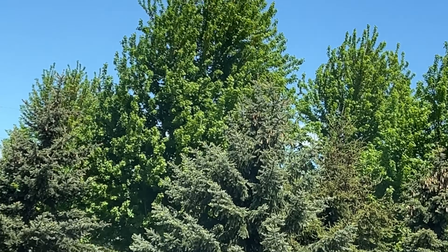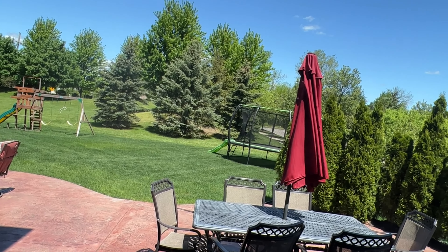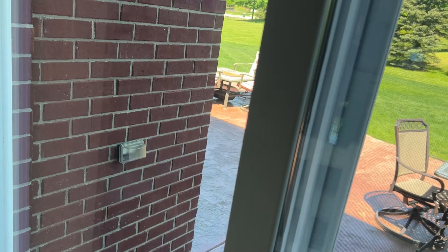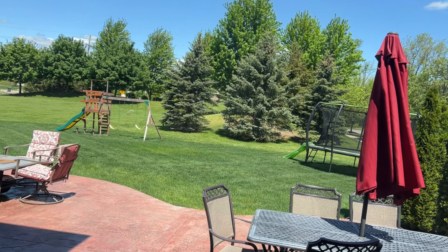SubhanAllah. It's just amazing. SubhanAllah is like glory be to God, something like that. It's so gorgeous, I can't get over it. It's so beautiful. SubhanAllah.